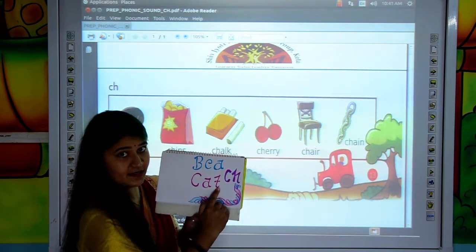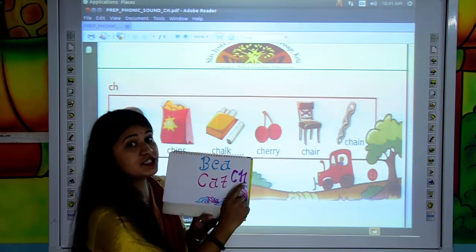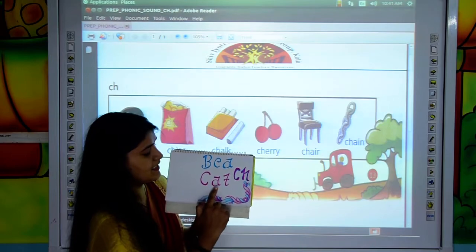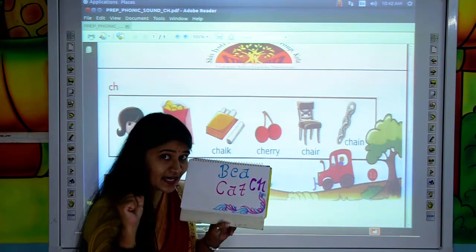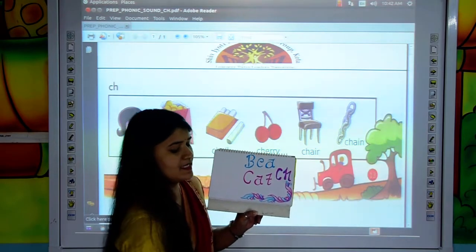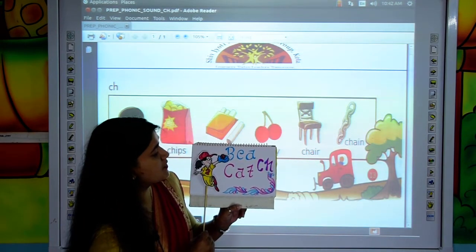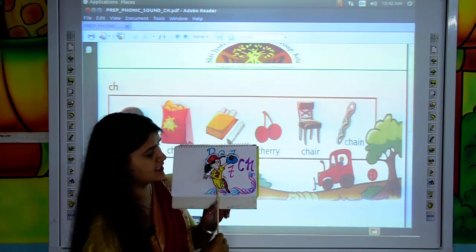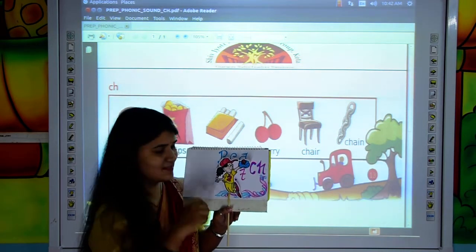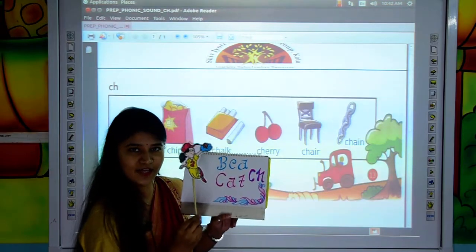Move to the next word. C, A, T, C, H — CATCH. See, this is the picture of CATCH. The girl is holding a ball. She is catching a ball like this. This is the picture of CATCH.